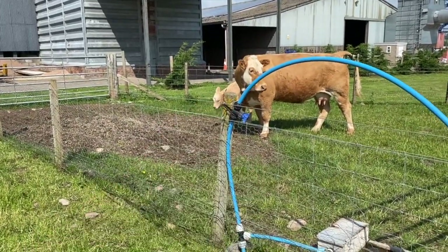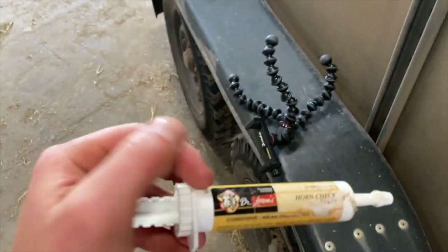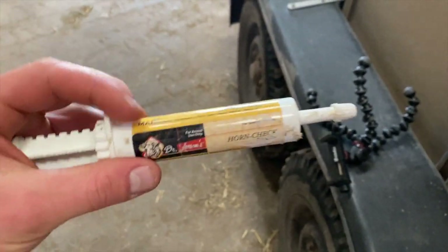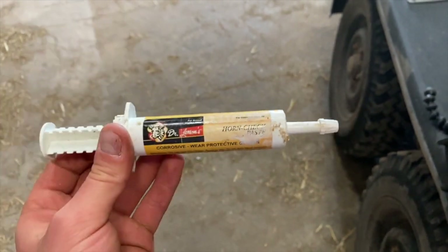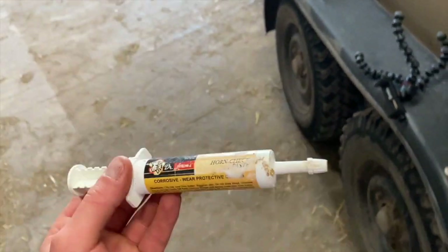Still need to dehorn the calf. So this is the paste we use - that calf in there has two nubs on either side. Put a wee bit of paste on each nub and it just burns the horn so it doesn't grow. We'll do that and in the future she won't have horns - easier to handle, safer for both us and she can't injure other animals.